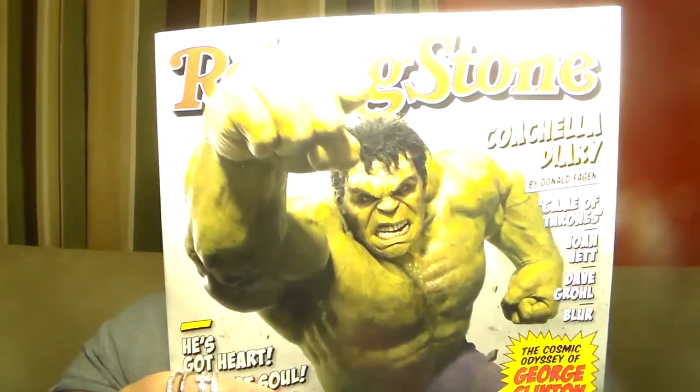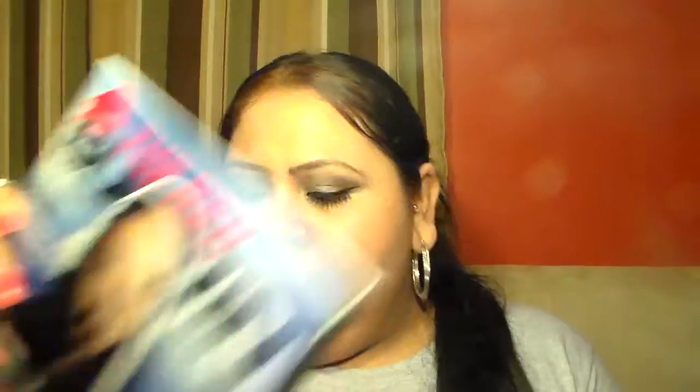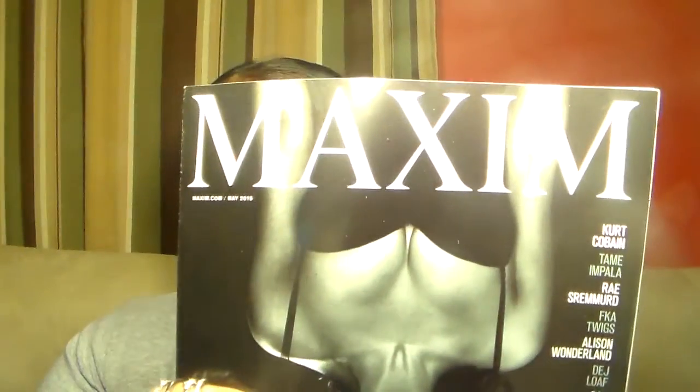Now we're going to get through magazines fast. I got Rolling Stone with the Hawk — I was pretty excited about that. I got another one from Imprint, an Oriental birthday issue which is awesome because my son's birthday is in September. I got the Red Bulletin, Maximum, Men's Health, and Better Homes — I think my mom may have been looking at it before she left.